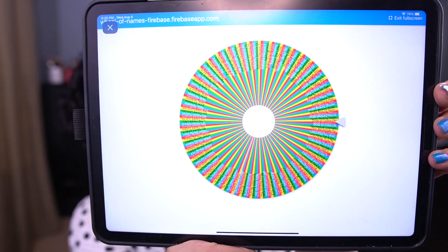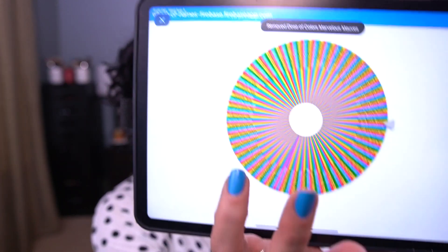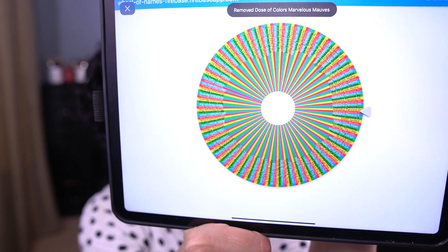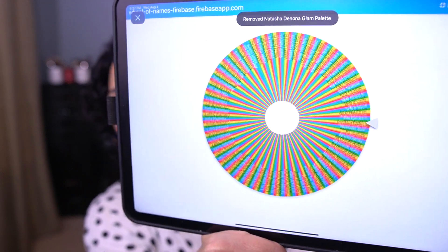Palette number two: Dose of Colors Marvelous Mauves. That's two. Palette three: Natasha Denona Glam Palette. That's three. And palette four is the Tarte Little Bloom Palette. So that's four. Let me go pull these and then I will showcase the palette that I pick — I'll be right back.